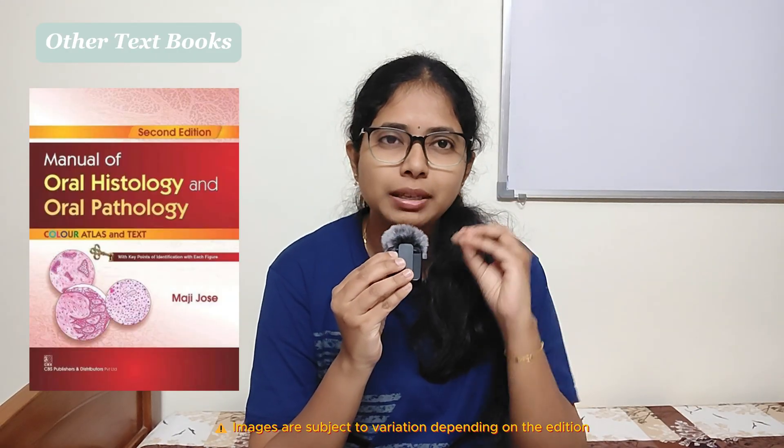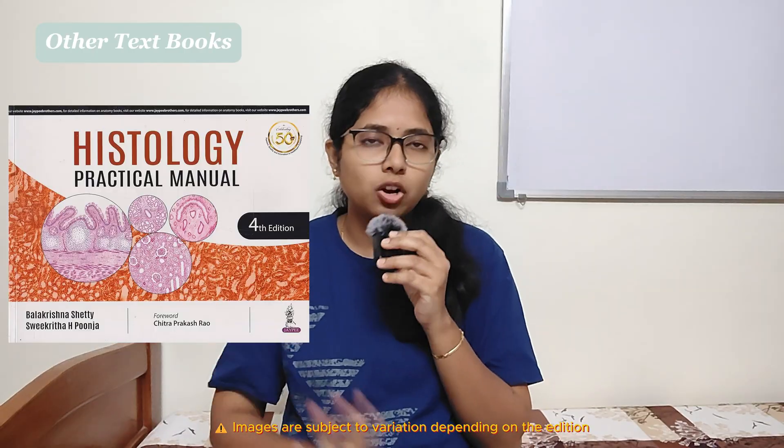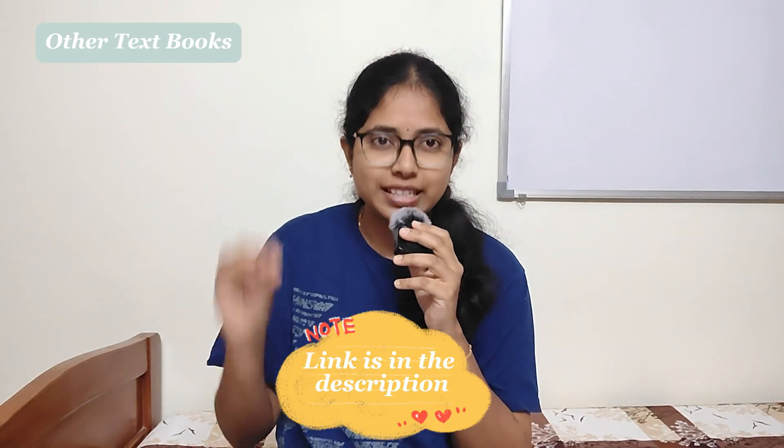For dental anatomy, you need Wheeler's Dental Anatomy book. For dental histology, you need Orban's Histology book. Apart from that, you also need to buy Maji Joe's book, which has histological diagrams, key points, and is a good reference from a histology point of view. For anatomy, when you go to the dissection hall, they ask you to have a practical manual — it's not that heavily referred to, but it is necessary to enter the dissection hall. Links for all books are in the description below.